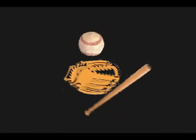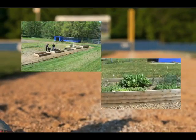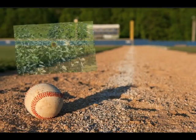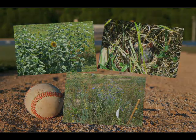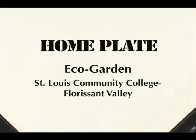Where once stood a three-acre baseball field now sits an eco garden. The infield no longer carries runners around the bases — it now carries raised beds of vegetables and herbs. Baseballs will no longer escape the outfield wall; instead, native tall grasses rise to catch insects and give cover to small creatures. Welcome to Home Plate, the eco garden of St. Louis Community College, Florissant Valley.